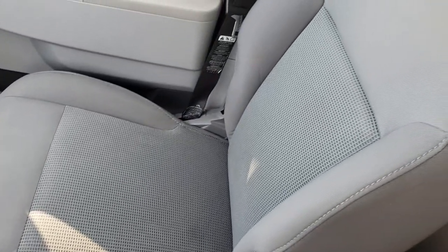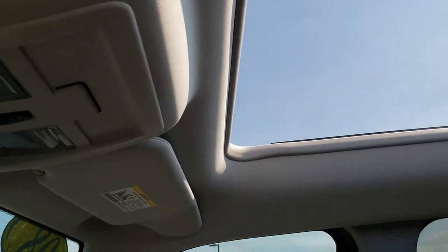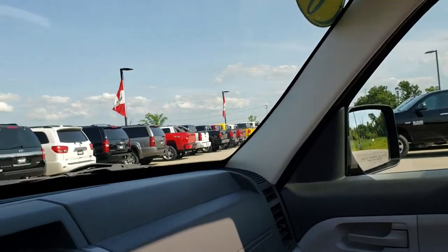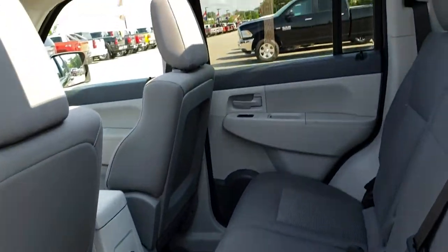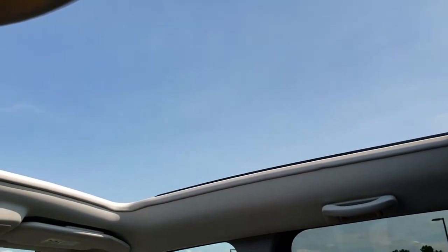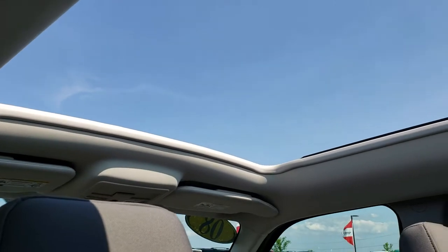Passenger seat is very clean as well — no rips or tears on that. Now the really cool thing about this vehicle, the unique thing, is that it has the Freedom Top. This is a power sliding soft vista roof. You press that button right there and this will slide open and completely open up the roof of the vehicle. It's pretty cool. I'm going to leave it open for the rest of this video. It's a very unique feature on these vehicles — very rare, and this is honestly only the second one I've seen in person.